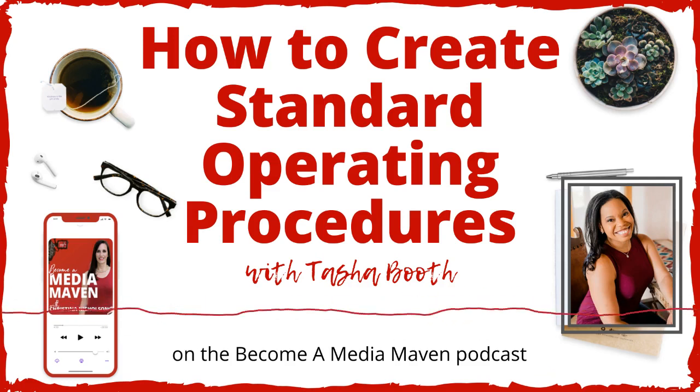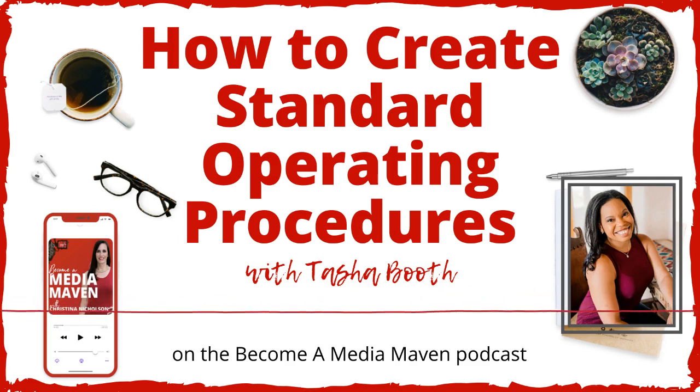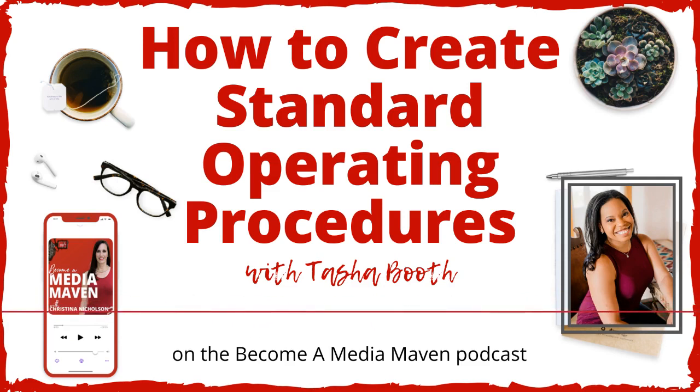Tasha, you've been amazing. I can't wait to check my email and get that SOP template at TashaBooth.com/MediaMaven. Where can people find out more about you? My website is ThelaunchGuild.com, and I also have TashaBooth.com for the coaching and course creation side of things. I spend a ton of time on Instagram — that's at TheTashaBooth. I'll link to all of that in the show notes. Tasha, thank you so much for organizing our businesses today!